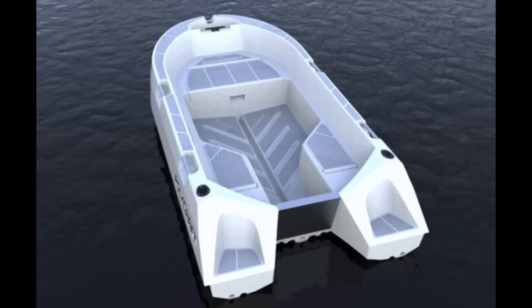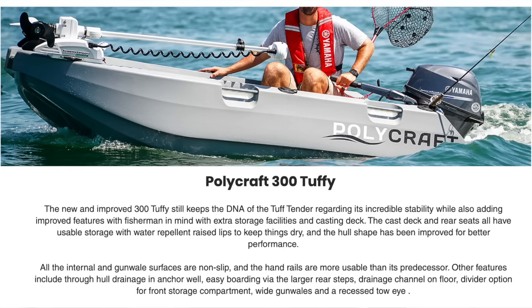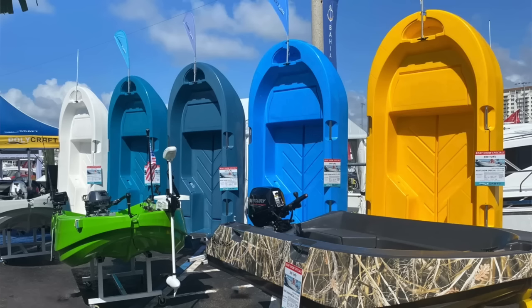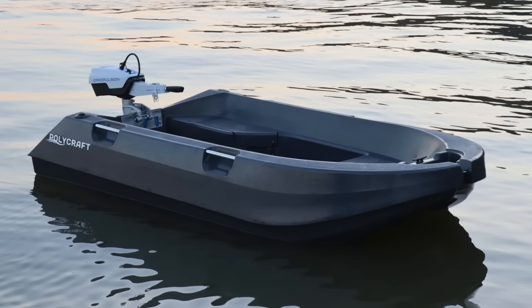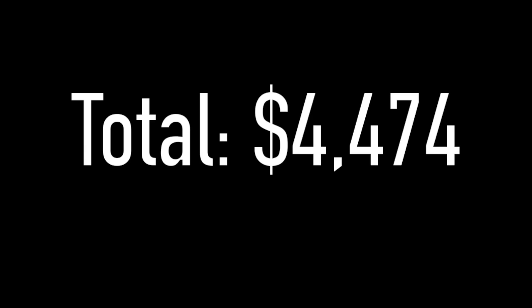This is the Polycraft 300 Tuffy polyethylene plastic boat — their smallest boat at 10 feet. It comes in under our $5,000 budget, available in nine different colors. Even though it weighs 238 pounds, with the grab handles it might be manageable to put in the back of a pickup truck or on top of a car, so you wouldn't need to buy a trailer. If we pair it with the cheapest outboard — that Tohatsu 2.5 for $979 — that puts us up to $4,474, leaving about $500 for taxes, registration, and safety gear.